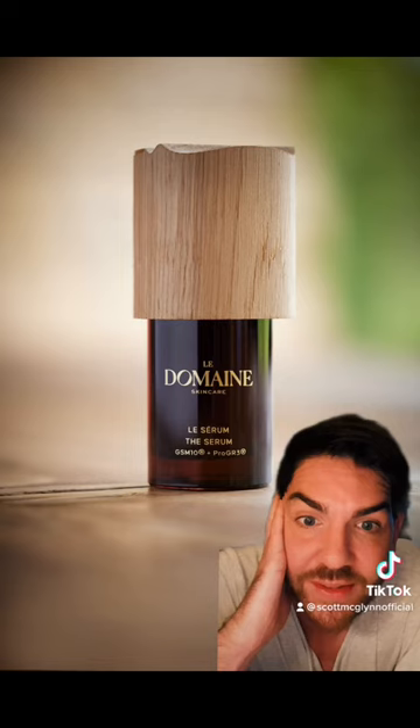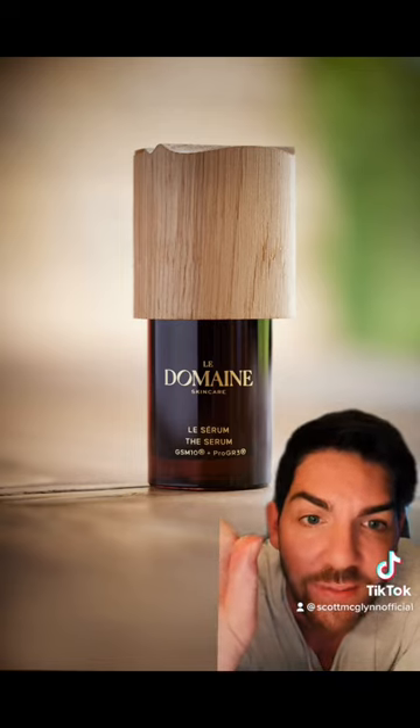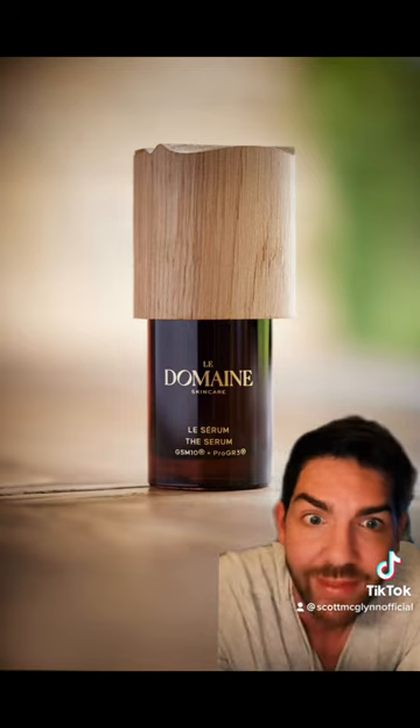This product here is $385. We're on a budget — we can't be affording that. That's just crazy.